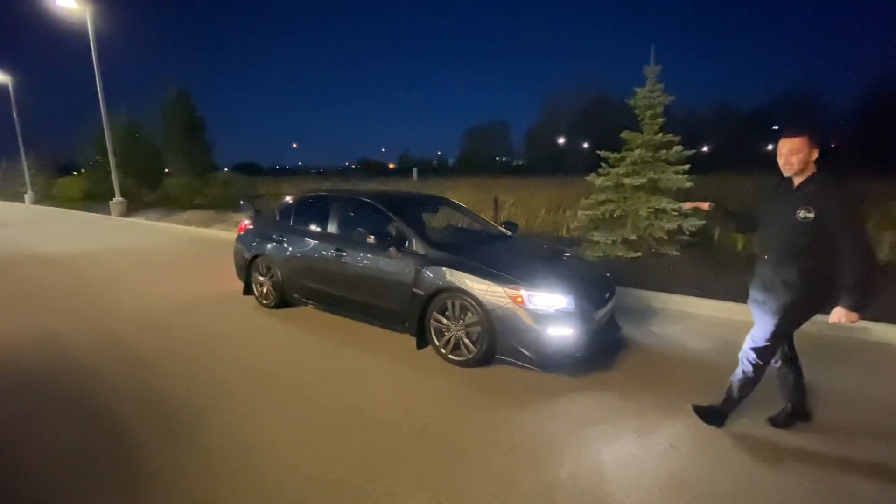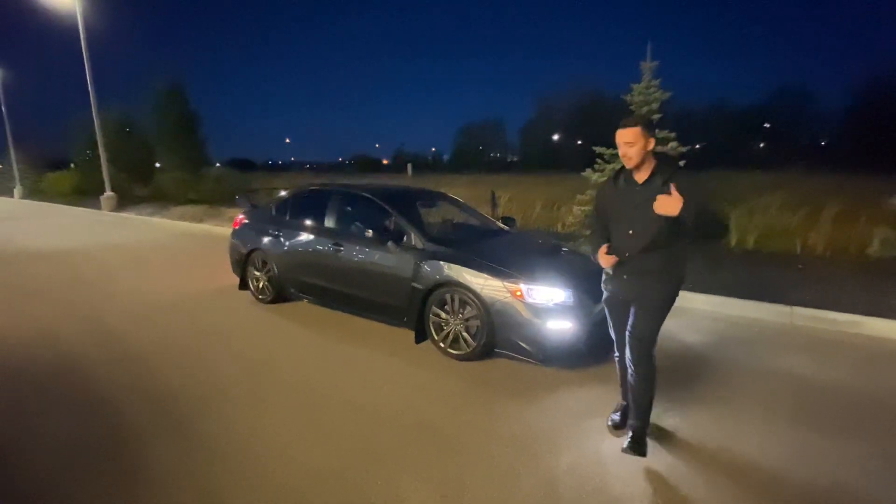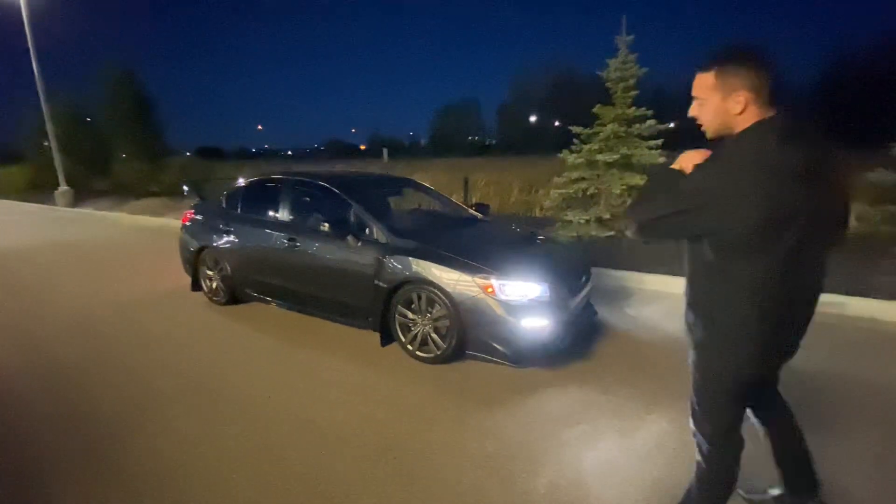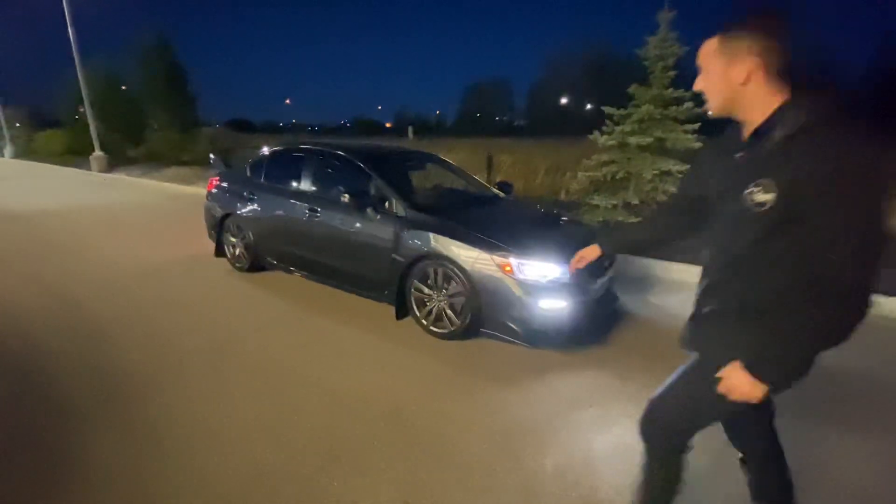Now, underneath the hood, you've got a four-cylinder turbo engine, so that means tons of power for passing or merging. It's also very fuel efficient. On the side, you've got those beautiful dark chrome rims on the lowered suspension.